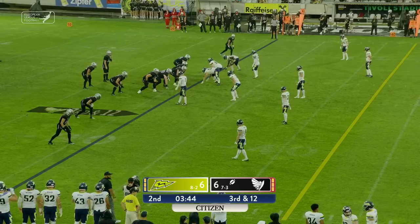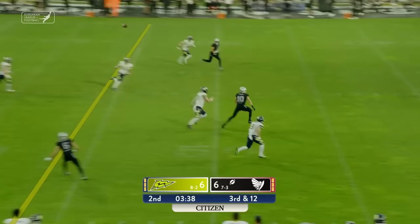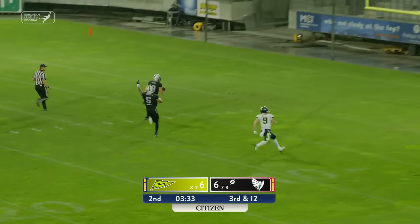Third and 12 left to convert for the Raiders. Dolinchik handles the high snap, throws the ball over the middle — Phillip Hahn in a footrace to the end zone, and he'll win it! Hahn all the way for a touchdown! Raiders!